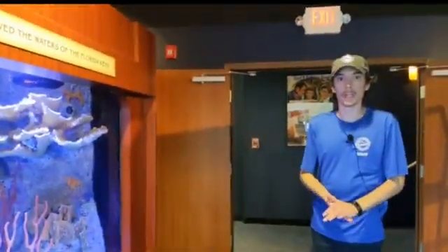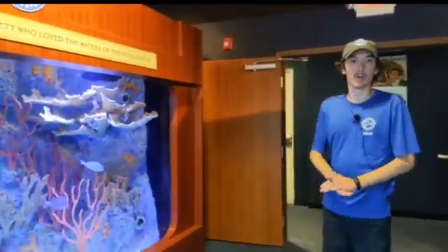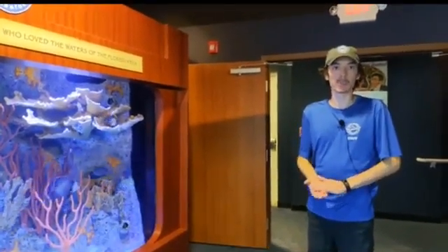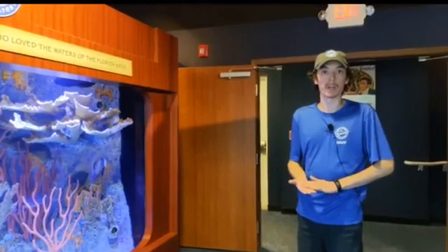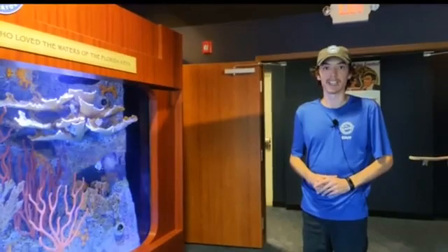That is all we have for today's Species Spotlight. Thank you guys for tuning in. I hope everybody is staying safe. Be sure to tune in next week for another installment of our Species Spotlight here at the Florida Keys History and Discovery Center.